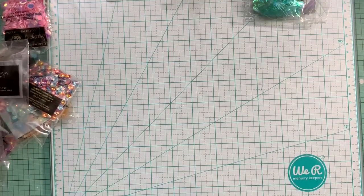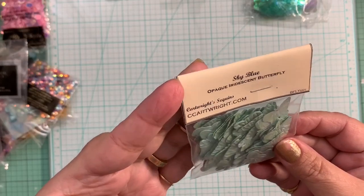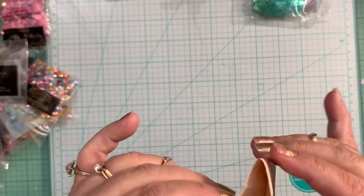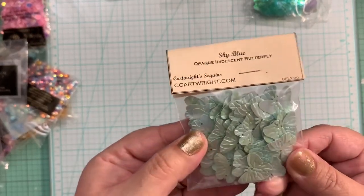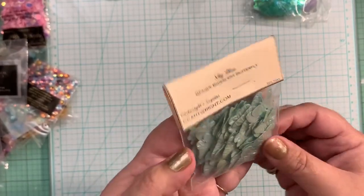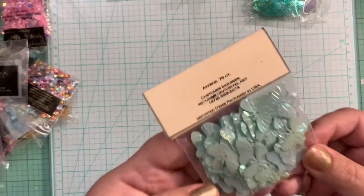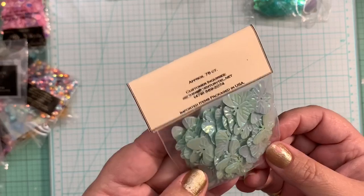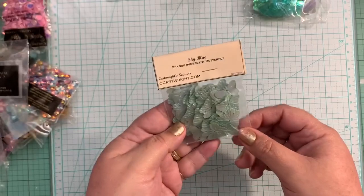I also ordered these ones in the color sky blue. This is a different packaging — I don't know what happened here. They say it's a sky blue color, but it's actually not even — I don't know — it doesn't even look like blue. It's more like a minty iridescent color. Very pretty.